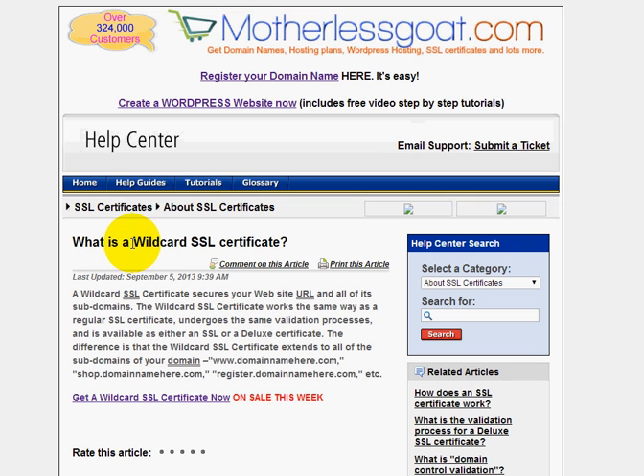What you need is a wildcard SSL certificate. I'm over here right now at Motherless Goat in their help article section — it kind of defines what an SSL certificate is. If it's hard to read this information, just look down below the video; there should be a link that will bring you right over to this page.